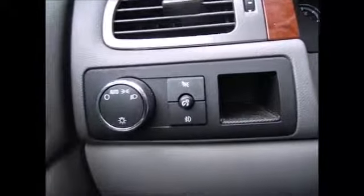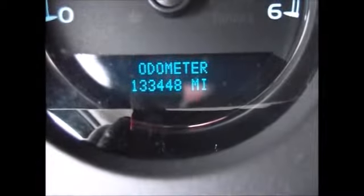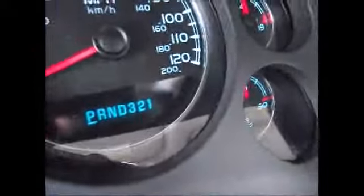On the right hand side it has automatic headlights and fog lights, currently 133,448 miles on the odometer. Up here you have your CD player, auxiliary line and support, AM/FM radio, and satellite radio capabilities.